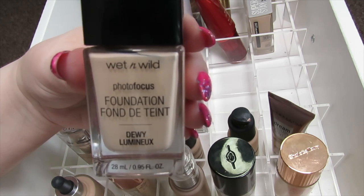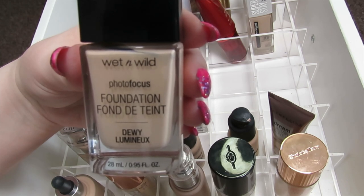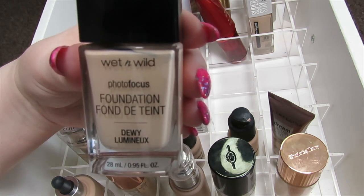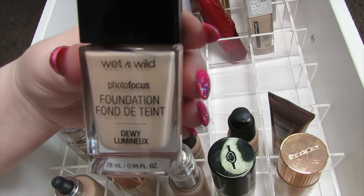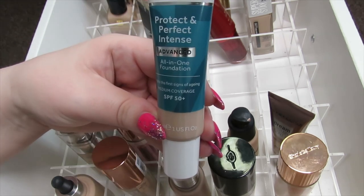This is the Wet and Wild Photo Focus Dewy Foundation. I don't like this foundation — same problem as the NYX Born to Glow. It looks okay on me at first but it wears really weird on me by the end of the day, breaks up and looks a bit cakey, so I'm just going to let this one go.